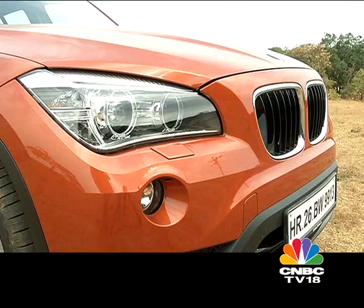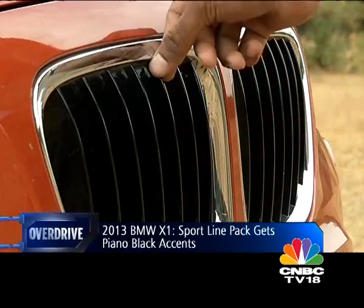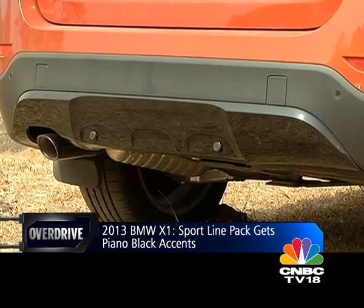The Sportline pack brings piano black front bumper detailing, including on the front grille vertical slats, black side skirts, and a new black rear skid plate.